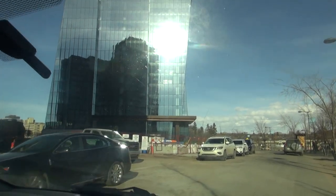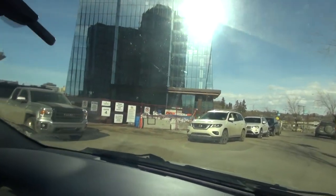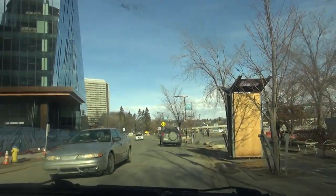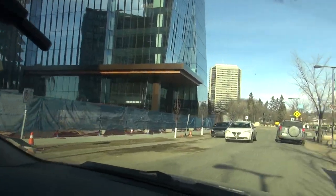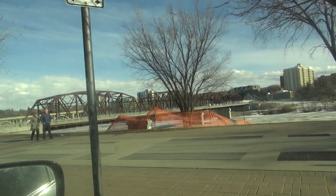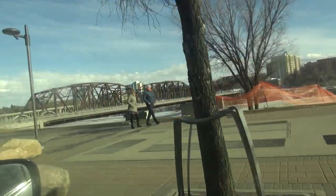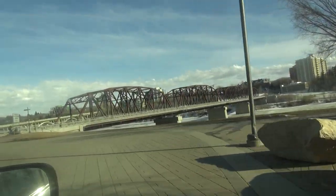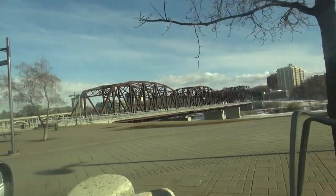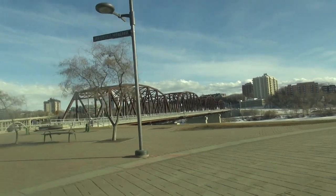We have these three huge new skyscraper buildings that are all being finished here. The traffic bridge, built in 1907, was torn down — blown up in a sense in 2016, I believe. And then they rebuilt a replica to look like the original.